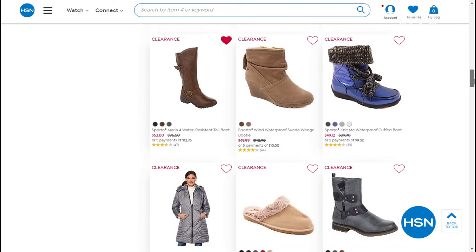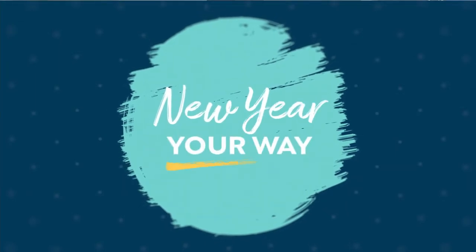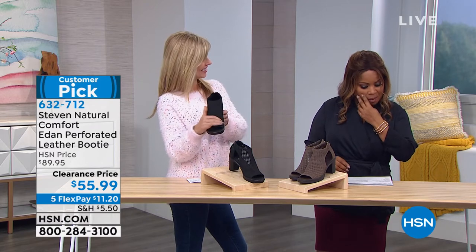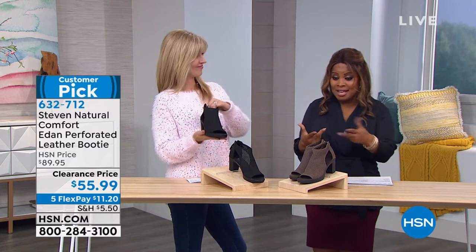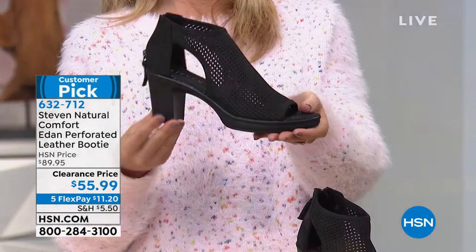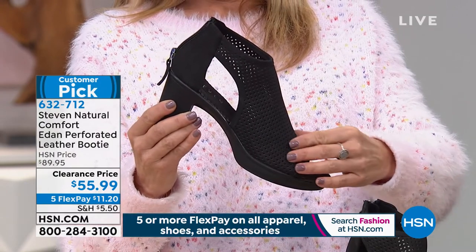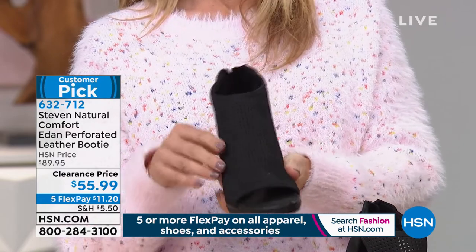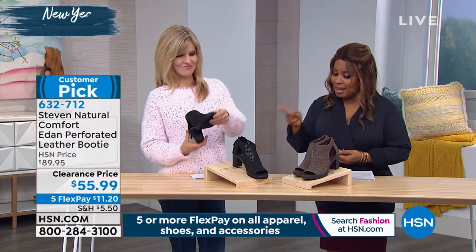We're going to go from Sporto to Steven by Steve Madden. Faith Marlowe, come on out — we're the Marlowe twins! So this is Steven under the umbrella of Steve Madden shoes, their natural comfort brand. You can see this is a little bit of a heel, but it's comfortable — the whole point is to give you that lift but make certain this is a shoe you'll be able to stand in. We're calling it the Eden — it's a perforated leather bootie. It's going to show your toes with that cutout design on the outside. It was $89.95, now $55.99 on five flexible payments, in medium width only, sizes 6 through 12.